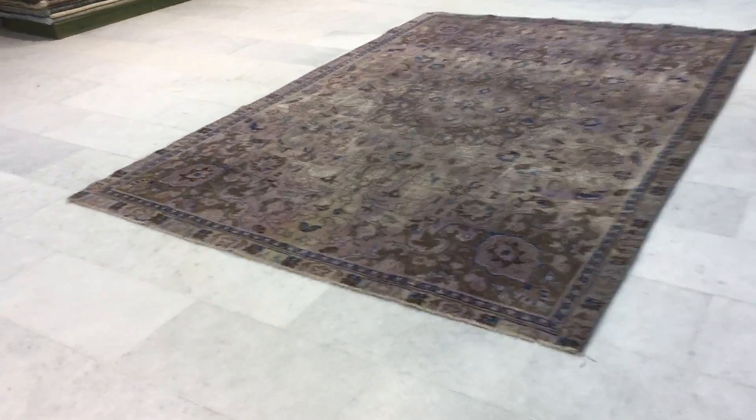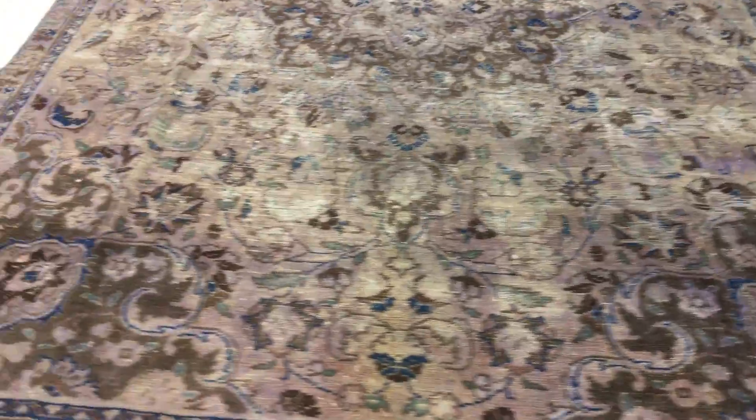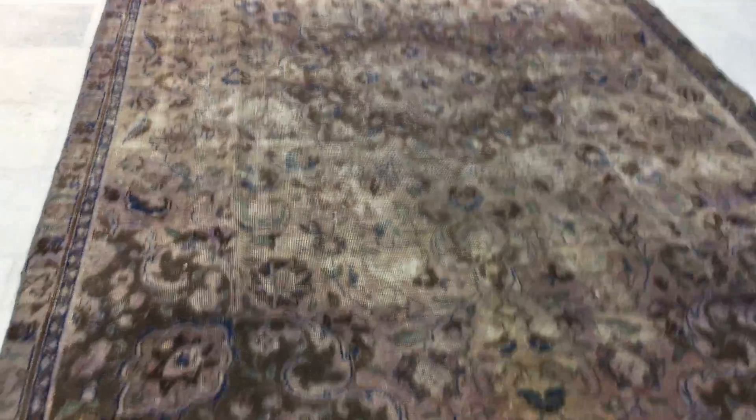This is Vintage Carpet 15200, it's a Persian handmade carpet. The picture doesn't do this carpet justice, it's a very beautiful carpet with a hint of lilac purple in the background, giving this carpet a very beautiful look and feel.